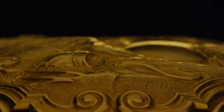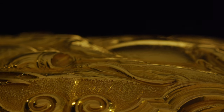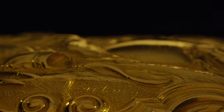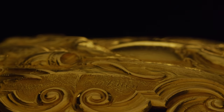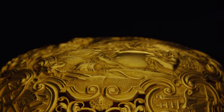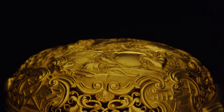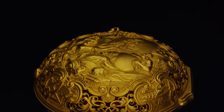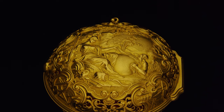Here you've got the name of the gold chaser, Parbury, his name proudly displayed. Parbury was the foremost exponent of this art. Wonderful how you could form a thin gold case into a work of art like this — isn't it beautiful.